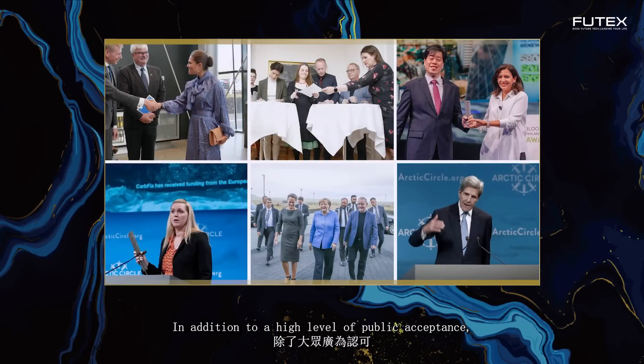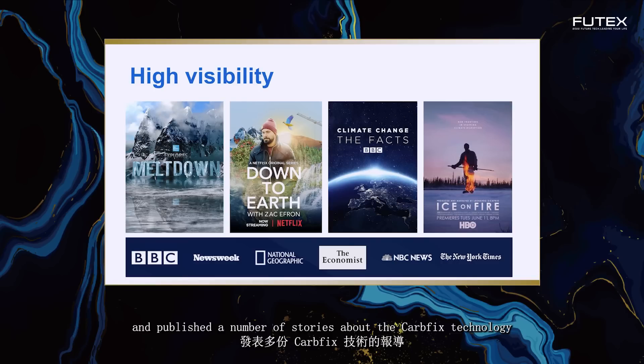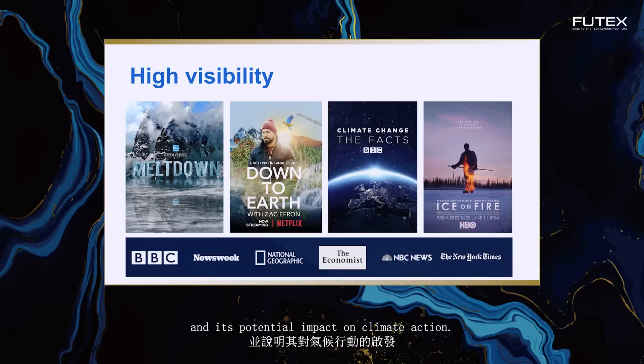In addition to high public acceptance, we also enjoy interest, awareness and support from heads of state, the highest level of government and global politics, as well as state and local authorities. The global mass media and film industry have also shown great interest in us and published a number of stories about the CarbFix technology and its potential impact on climate action.